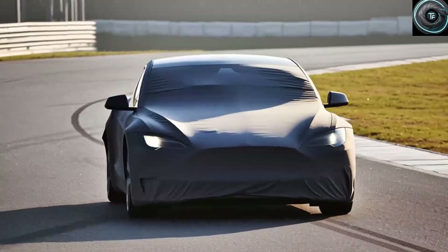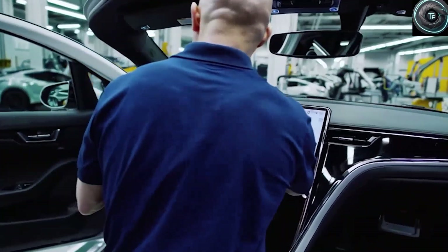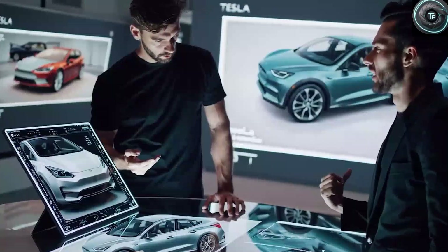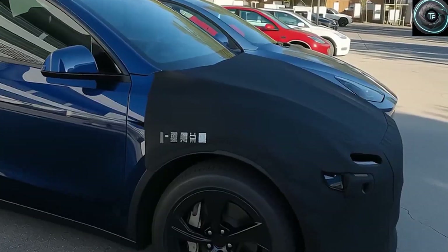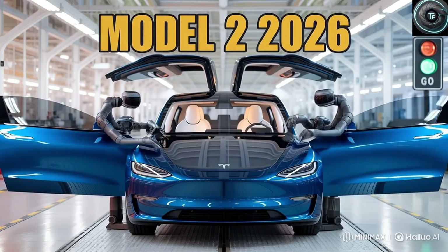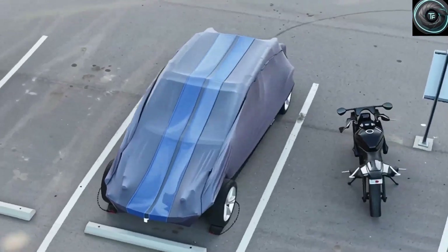The catch is that because demand is expected to be off the charts, you might not be able to place an order immediately after the event. Elon Musk himself has already warned that interest will be overwhelming, and Tesla is bracing for an avalanche of pre-orders. To handle that demand, Tesla is moving faster than ever before, officially deploying a gigantic 50,000-ton Gigapress machine at the Texas factory, combining it with their patented unboxed production process. This is not just a small tweak to how cars are made — it is a revolution in manufacturing.